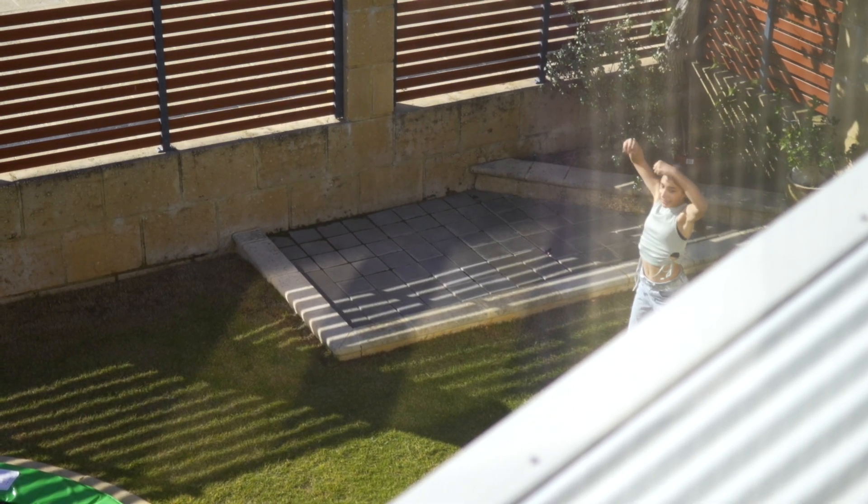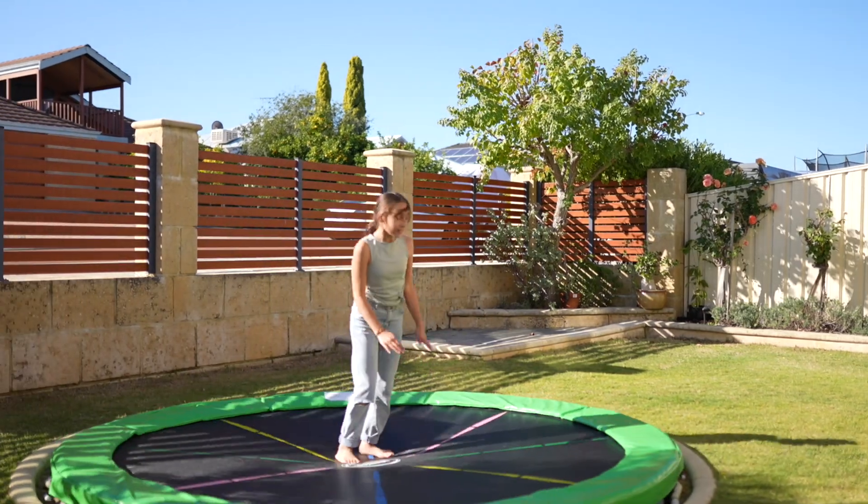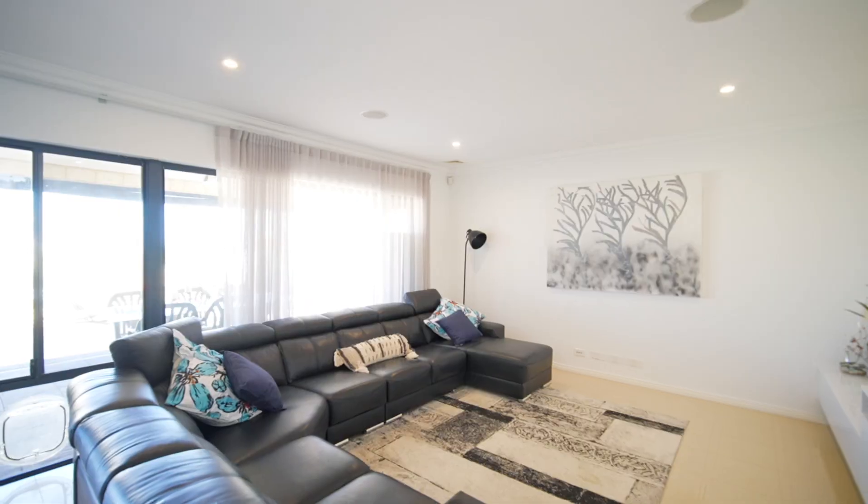What I love about this house is the two functional outdoor areas: the front fenced-off secured area with a trampoline, and the backyard with a pool.